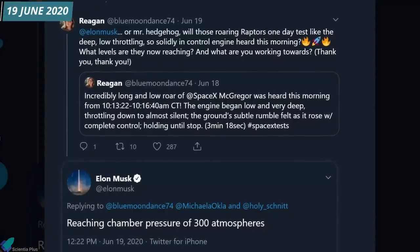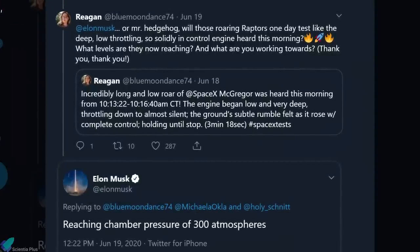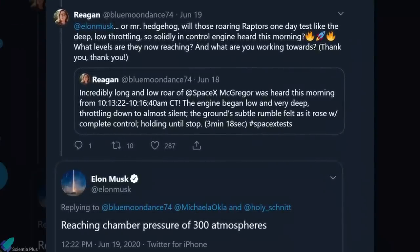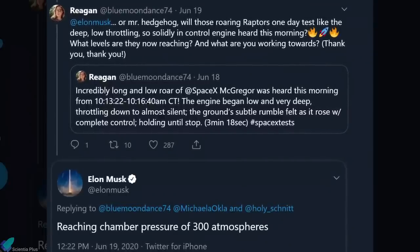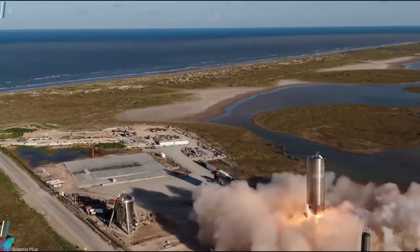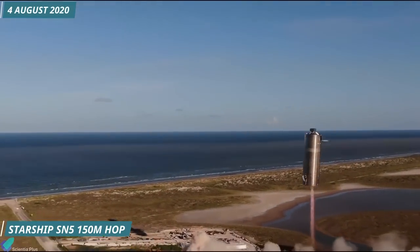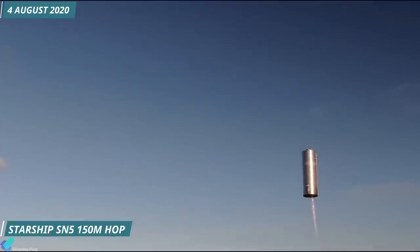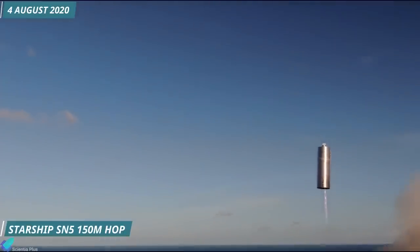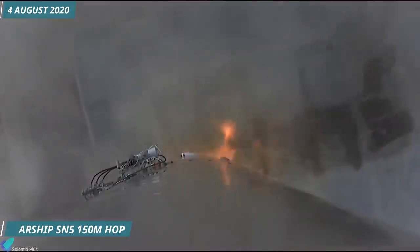After a series of tests over the next year, on 19th June 2020, Musk announced that the Raptor engine achieved the expected chamber pressure of 300 bar on a test stand. One month later, on 4th August 2020, Raptor Serial Number 27 propelled Starship prototype Serial Number 5 to an altitude of 150 meters at the Texas test facility. The total flight time was approximately 50 seconds.